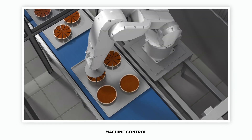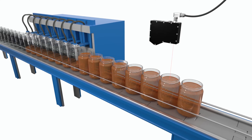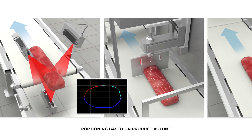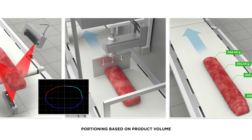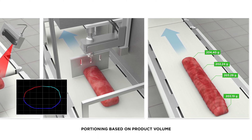Now let's look at machine control. A common example is container fill level, which is critical to product quality and customer satisfaction and safety. Another example is portioning of products based on volume. Since the density of the product is known, the volume measurement alone will provide the information necessary to portion the product to the exact weight needed — no scales required.